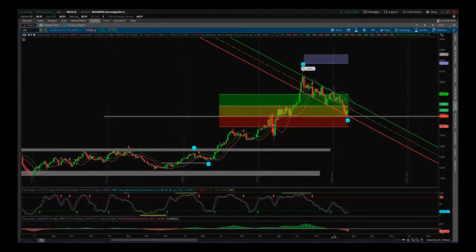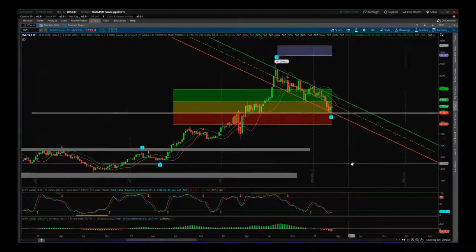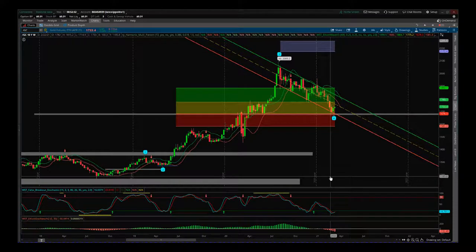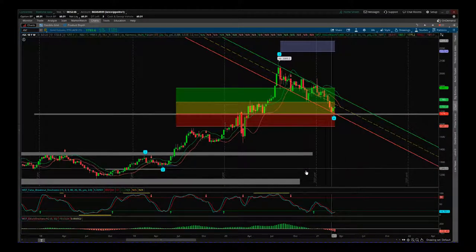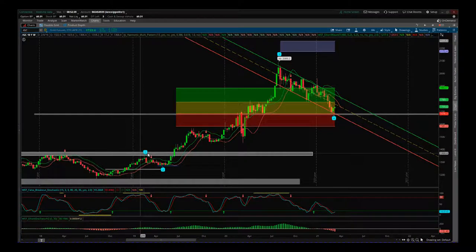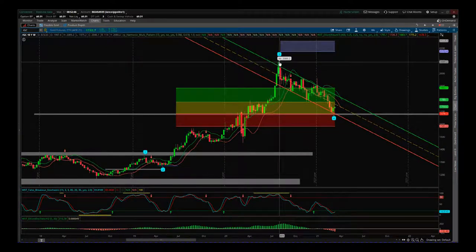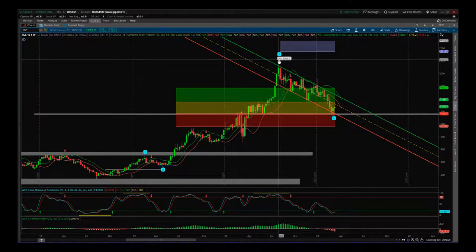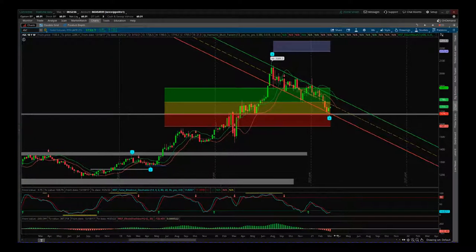Elliott Waves are really there to measure trend behavior in a consistent way. Gold on the weekly time frame is trending and the behavior is very, very good. So again, we've gone from breaking out of that range — we have the Elliott Wave 1, the 2, and this big impulse move up on Wave 3 in 2019-2020. Then in summer 2020 we pulled back on what we call a profit-taking pullback of Wave 4.